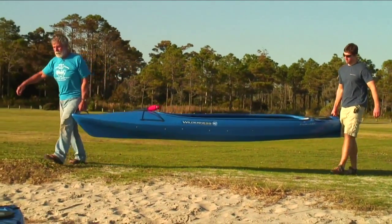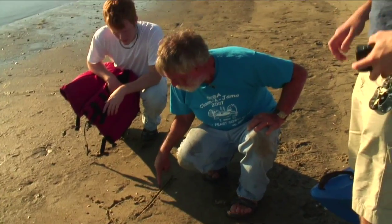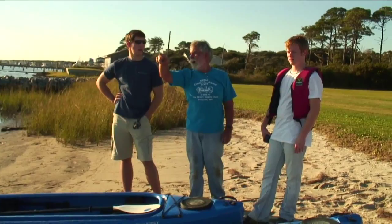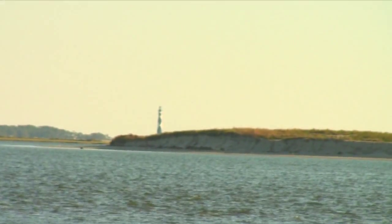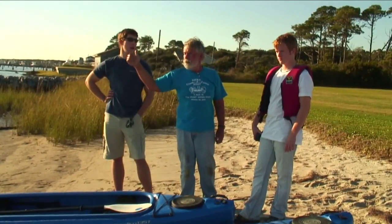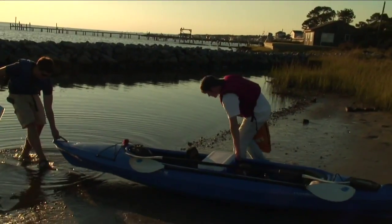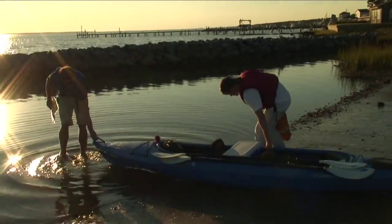By the time we made it to Harkers Island, the sun was setting fast. Dennis sketched us a map in the sand of the nearby islands and pointed us in the right direction. We unloaded the Jeeps and stuffed the kayaks full with camera equipment, camping gear, and food.